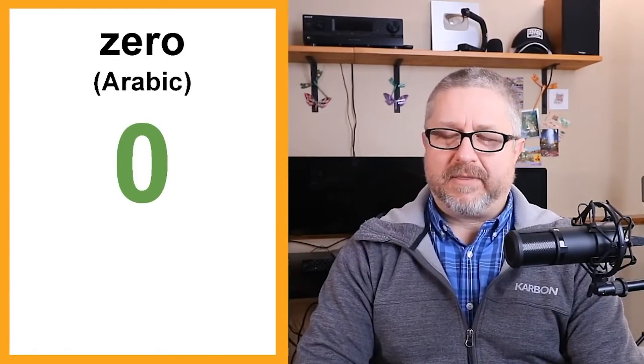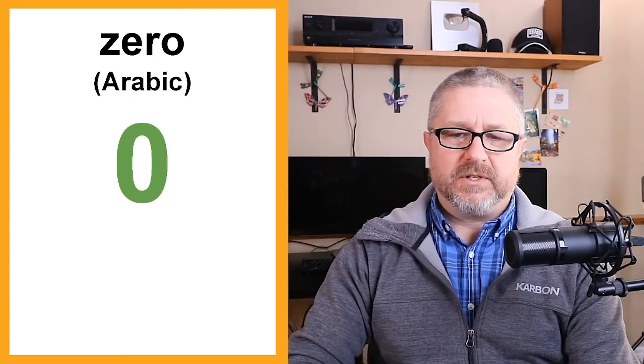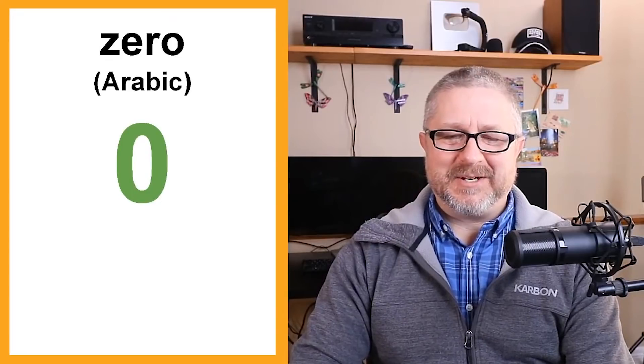Zero is from Arabic. In the mathematical world, going back hundreds of years, the concept of zero was a new thing — a number that had no actual amount value. The concept of having nothing, from the Arabic, gives us the number zero which means that you have none.